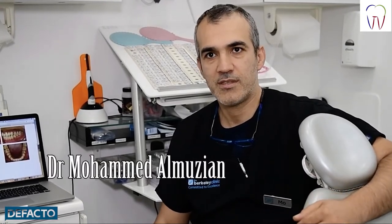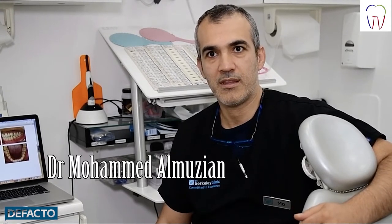Hello everyone, my name is Mohamed El Mouzian. I'm a specialist orthodontist. I finished my undergraduate training in 1998, then completed my first specialty in orthodontics in 2001. I did another degree in orthodontics at the University of Glasgow, completed in 2014, and was lucky to win the gold medal from the Royal College of Surgeons of Edinburgh. I also work as assistant professor at a university in South Asia and am an honorary research fellow at the University of Edinburgh.